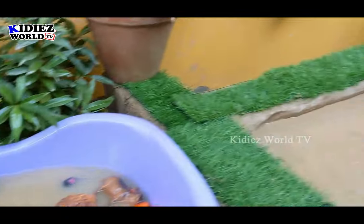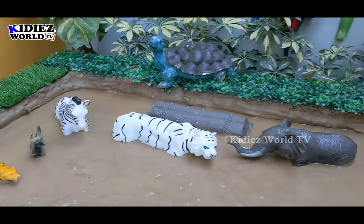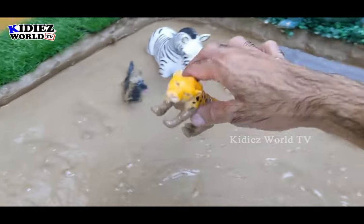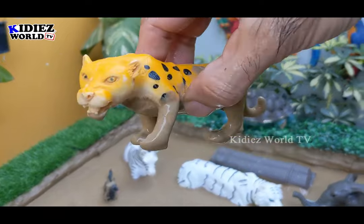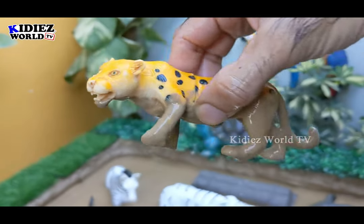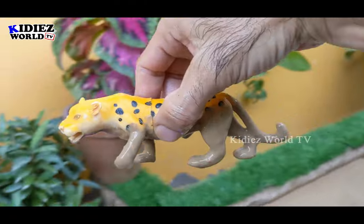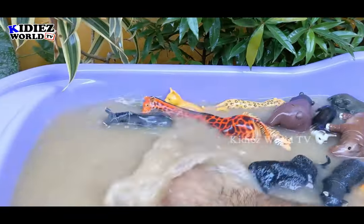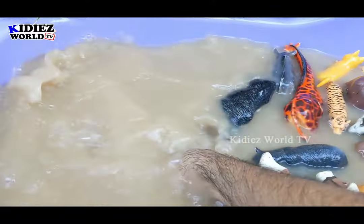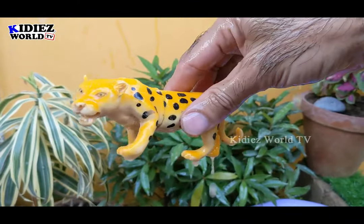We have a lot of animals so let's go for this cheetah — a big carnivore animal and the fastest animal as well. He has very sharp teeth. Let's clean this big carnivore animal. Here we go — cheetah.